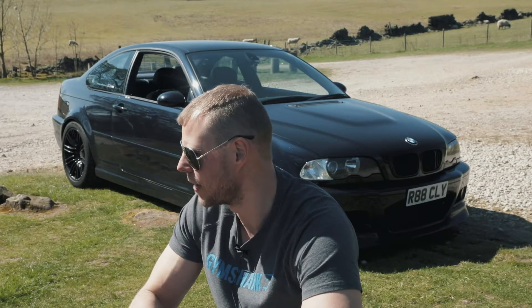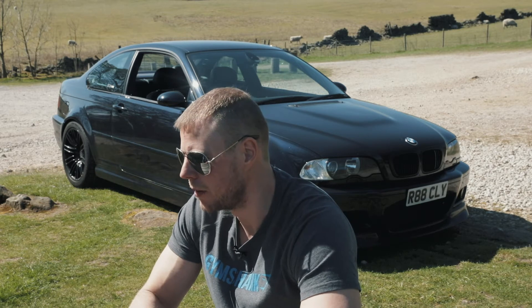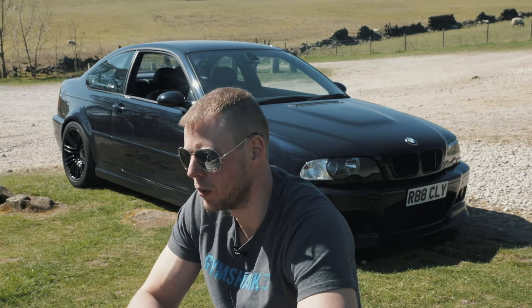Over the years since I've had it, I've slowly modified it bit by bit. Because I do a lot of miles, when I'm driving I always think about what could be a little bit better — and that's what I then choose to modify next.